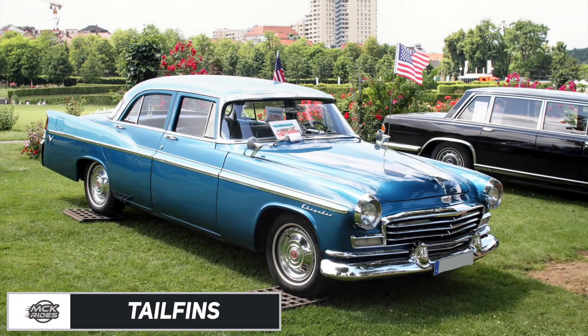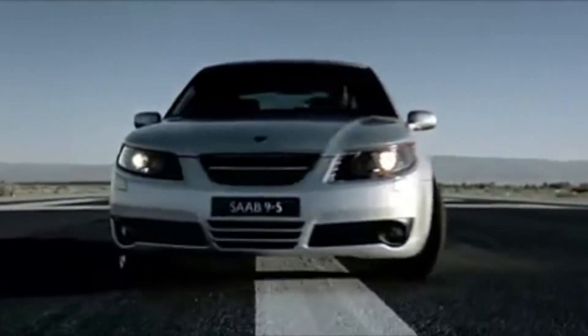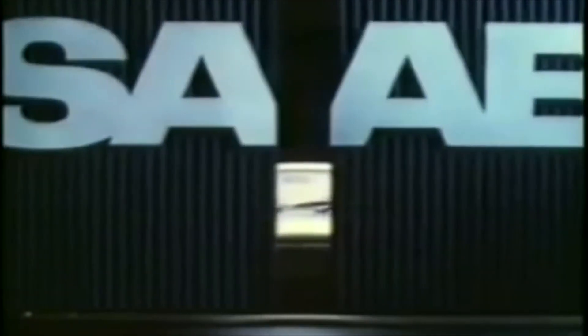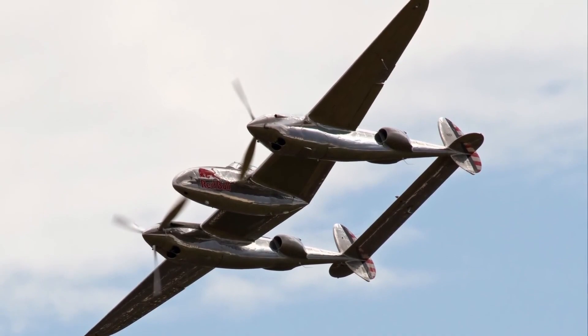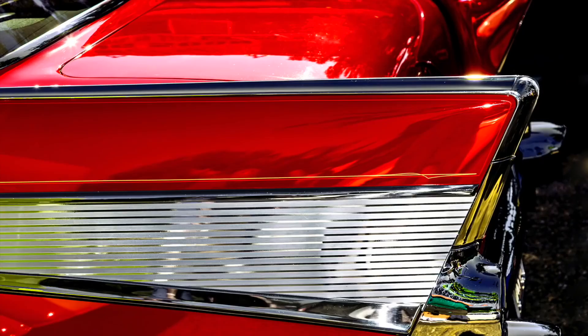Tail Fins. Cars inspired by planes seem a bit dated these days, but it was once all the rage. Saab sold themselves pretty much on the fact that they made fighter jets in their spare time. In the past century, it was one of the most desired features on a car. General Motors designer chief Harley Earl is thought to have been the brainchild of tail fins, making the 1942 Cadillac Series 62 sedan, inspired by the famous WW2 plane, the Lockheed P-38 Lightning.